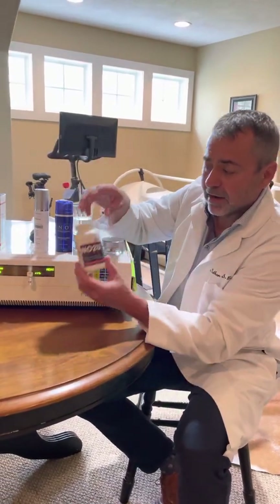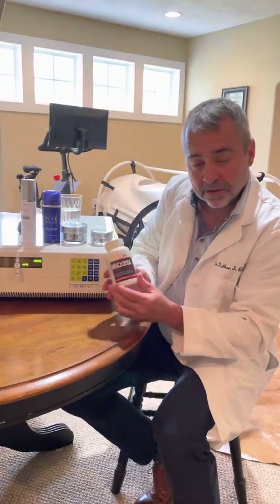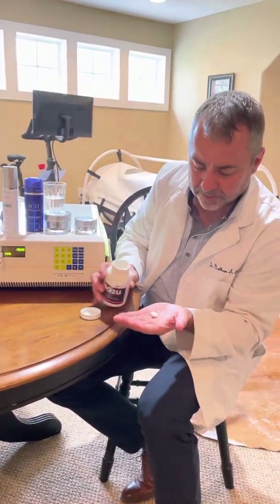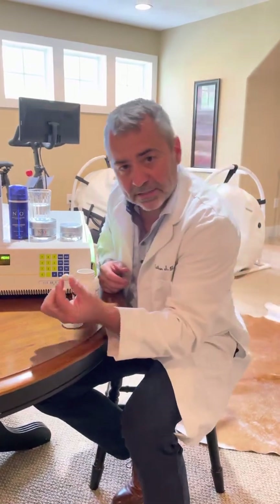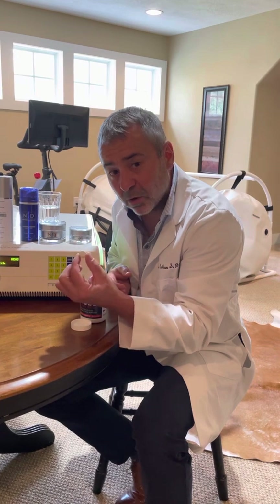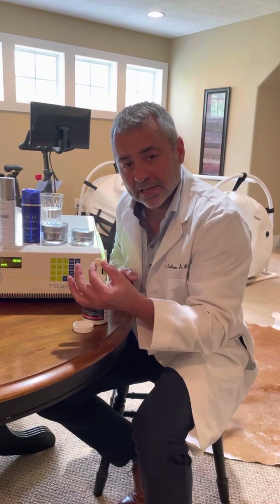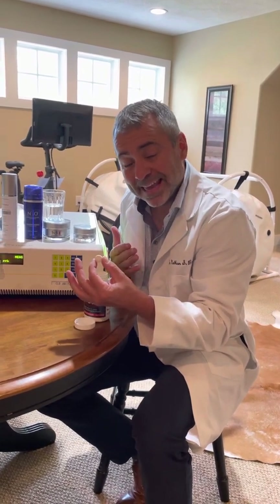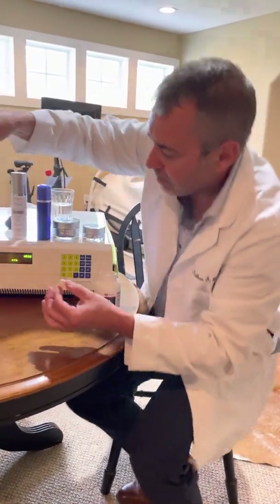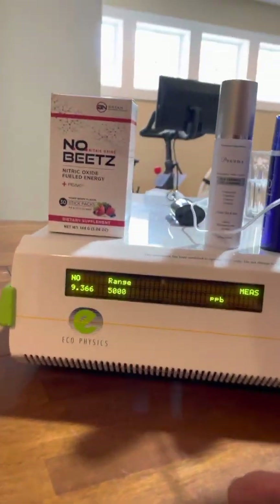The next company is Bryan Nitroceuticals. We develop nitric oxide nutritionals and dietary supplements. The first product we launched was our second generation nitric oxide lozenge. This lozenge is designed to be an orally disintegrating tablet. When you place this in your mouth, it's activated by your saliva, and slowly this matrix falls apart. As this matrix is falling apart, we generate nitric oxide gas. If your body can't make nitric oxide, we do it for you. You can see in my breath there's no nitric oxide being generated here.